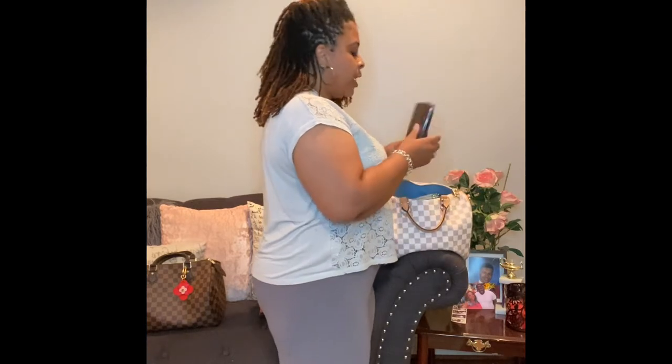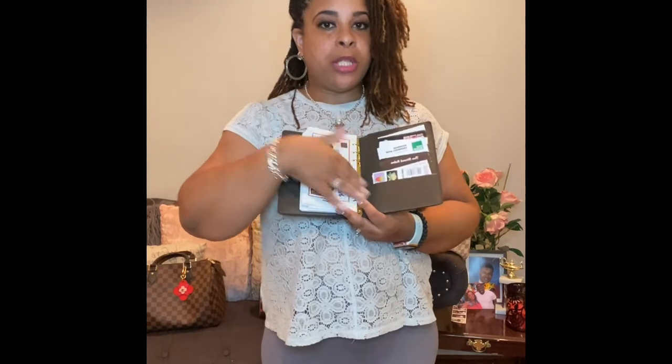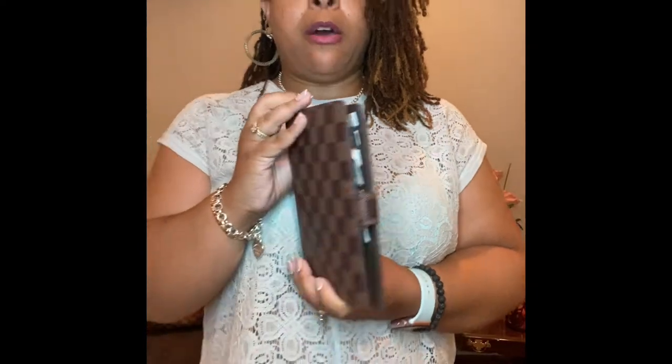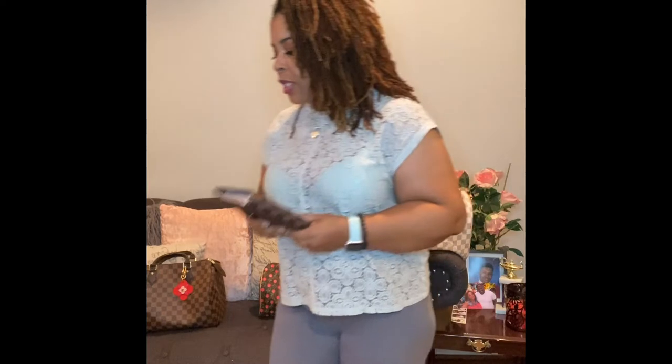So in my bag, I have my DHgate planner. I do use this side to put business cards. I think we'll do a review of my dupes, how they're looking after a year. I am starting to have some corner wear on this dupe — probably what would happen on an authentic too. If you're watching and you have an authentic of this, let me know if it's getting corner wear.